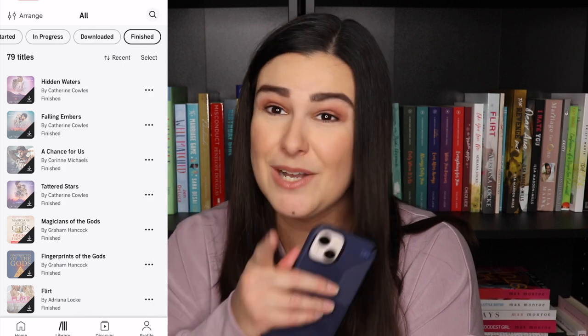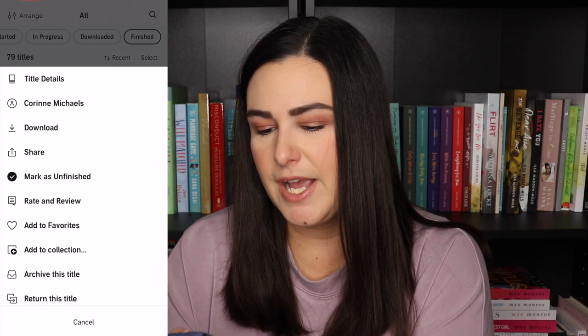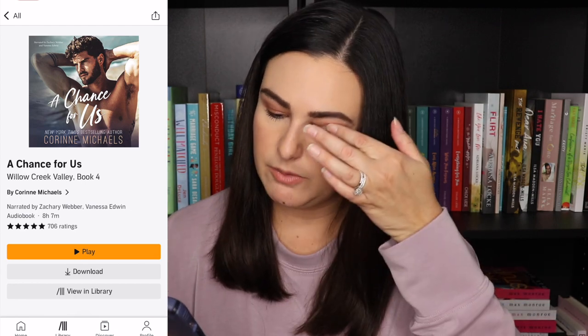This is probably my favorite series of hers and also my favorite audiobooks of hers. The narrators are Andy Hart and Zachary Weber — you can't get much better than that. I would highly recommend starting with her Tattered and Torn series on audio, but don't miss out on those other box sets either. Then we have A Chance for Us by Corinne Michaels. I don't remember loving it — it is Zachary Weber, so I'm not sure if it was the female narrator or just the book. It's a marriage of convenience and it was cute but took me a while to get into.